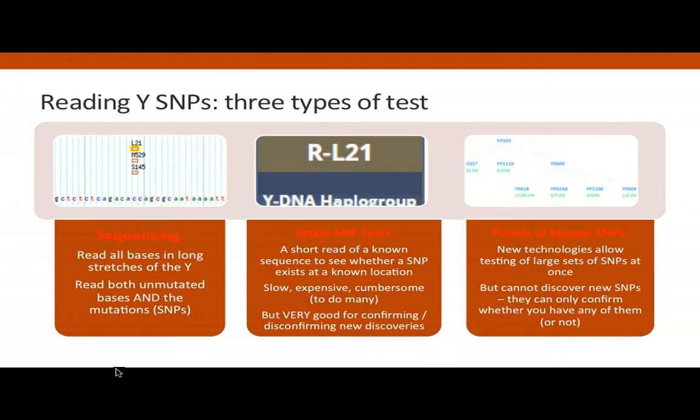All a SNP is, simply put, is a marker that's passed on, and as it's a Y chromosome, these are passed on from father to son down the direct male line. The big advantage of this is that it enables you to do surname research, since surnames were also generally passed down along the male line — though that may be changing, of course.